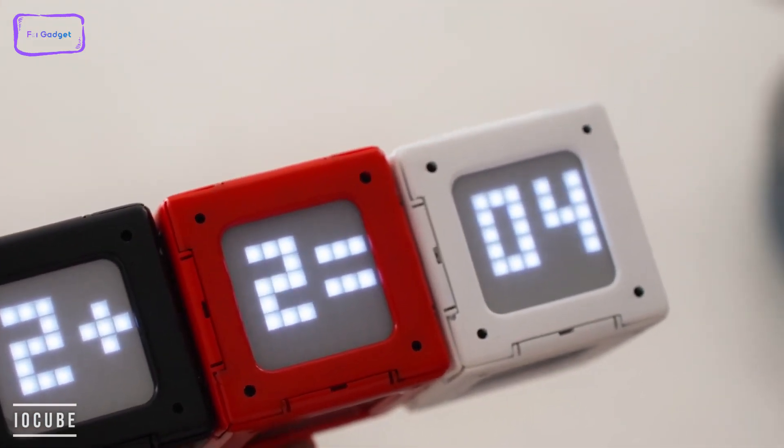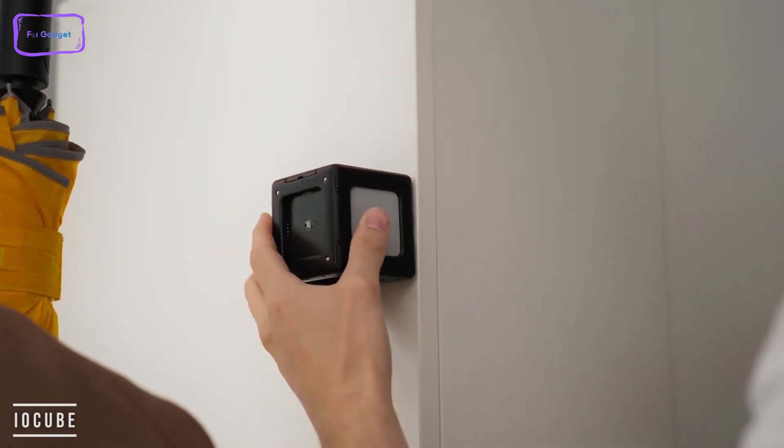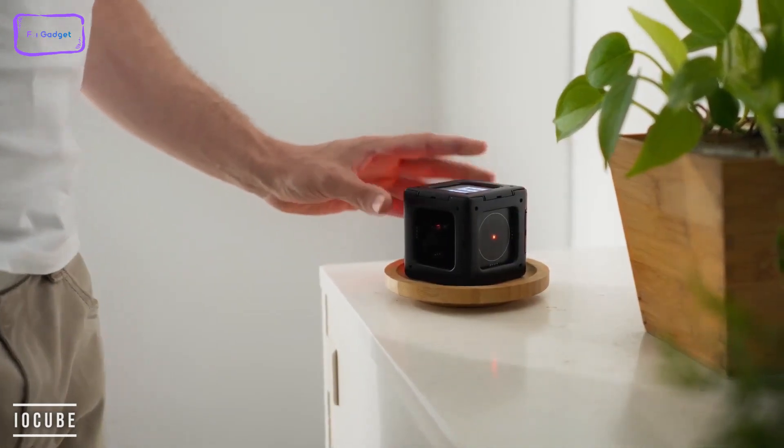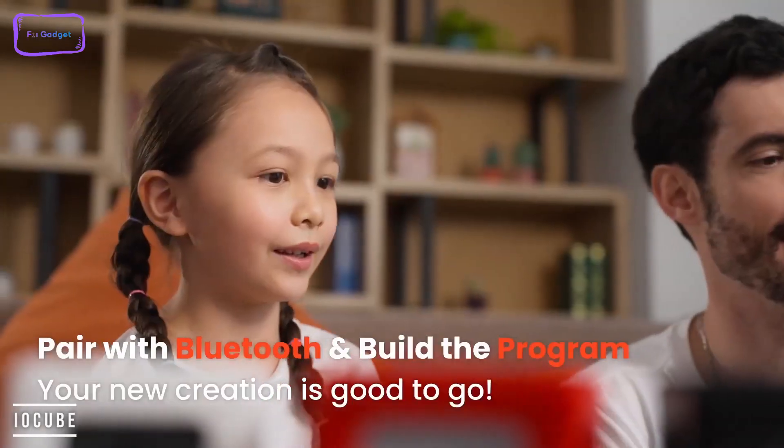All cubes have RGB components, laser rangefinder, remote controllers, and interactive sensors. It's powered by three AAA batteries and an 8x8 LED matrix, and it's completely controlled by a single-core Wi-Fi module. It also has Bluetooth 5.